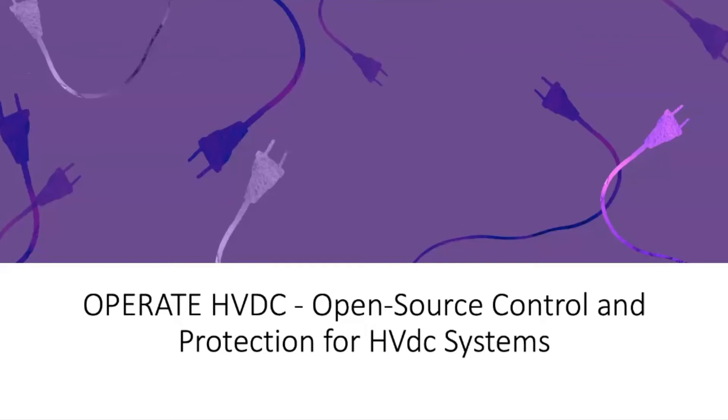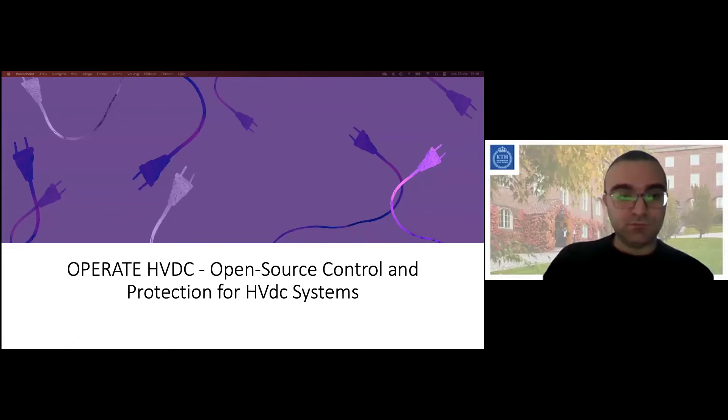Hello everybody, my name is Mehrdad and I'm going to present the pitch about the Operate HVDC project, abbreviated for Open Source Control and Protection for HVDC Systems.